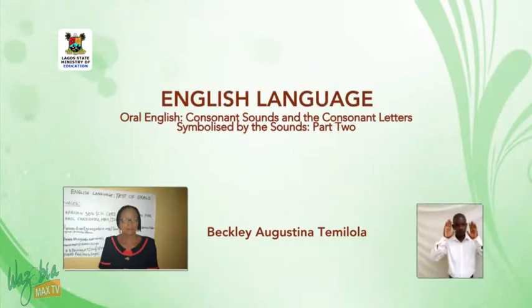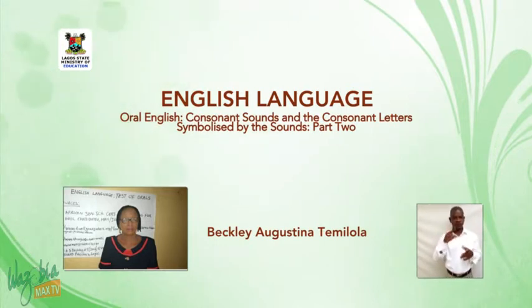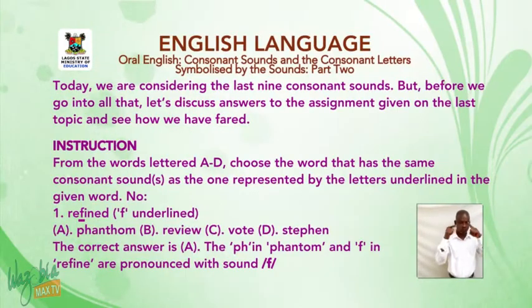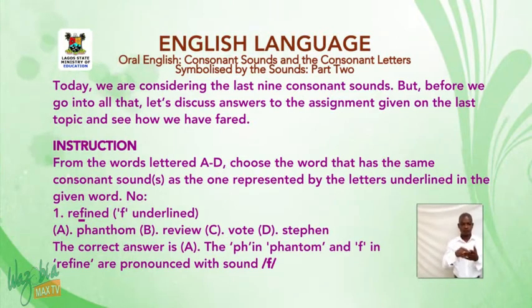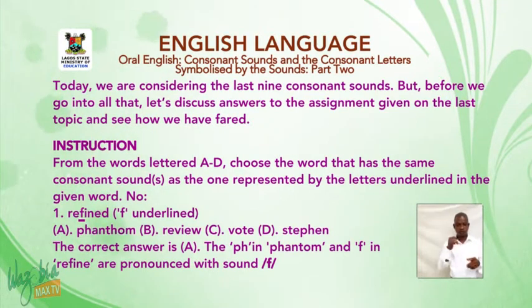Hello, my wonderful students at home. Last time, we examined the first 15 consonant sounds and the consonant letters that are pronounced with those sounds. Today, we are considering the last nine consonant sounds. But before we go into all that, let's discuss answers to the assignments given on the last topic and see how we have fared.